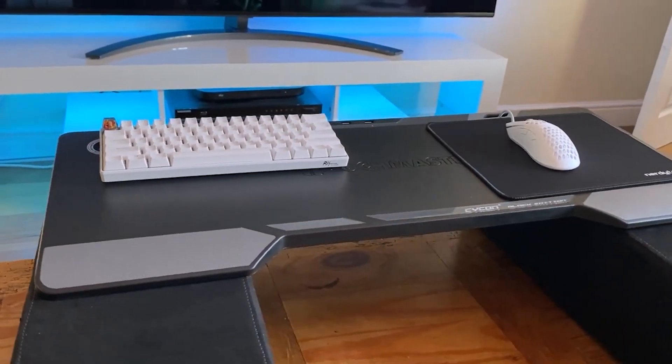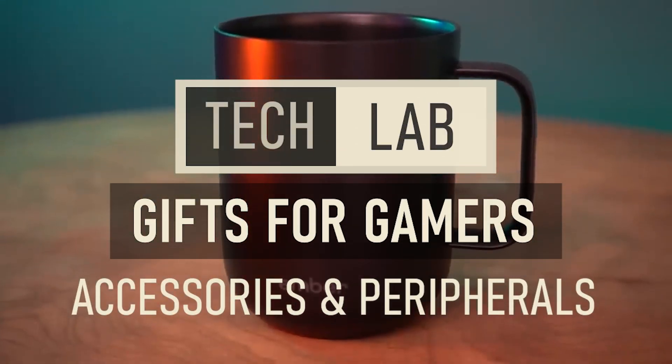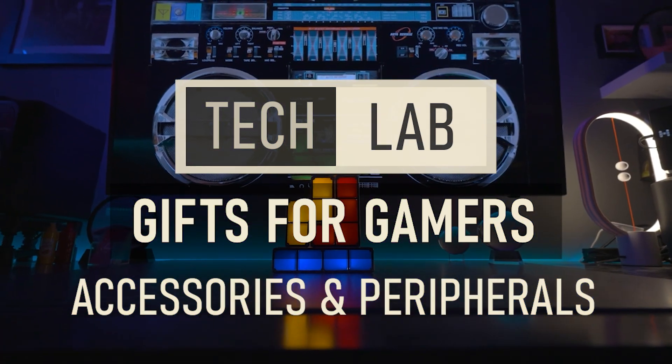Hopefully you got some ideas for what to buy the gamer who already has everything, even though most of the things on our list today might suit anyone who spends a decent amount of time in front of their computer. Anyways, Tech Lab wishes you the very best holidays. Like and subscribe for more content, and as always, have a great day.